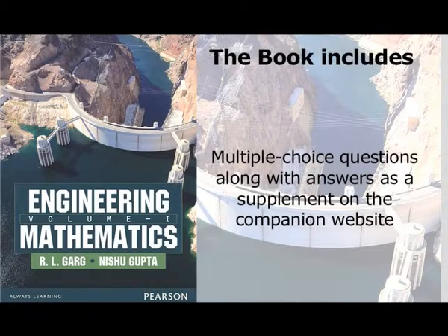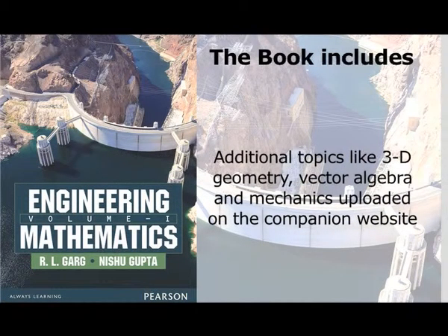As a supplement on the companion website, additional topics like 3D geometry, vector algebra, and mechanics are uploaded.